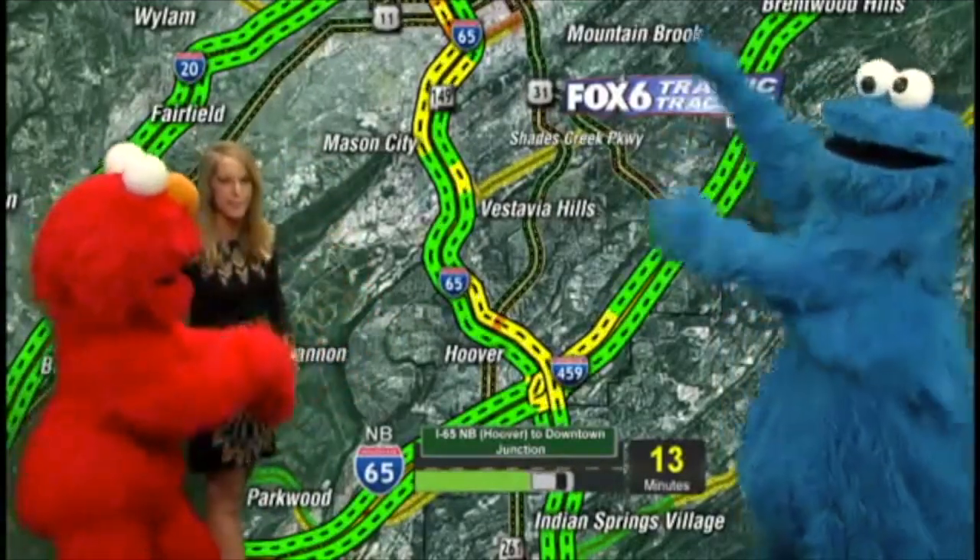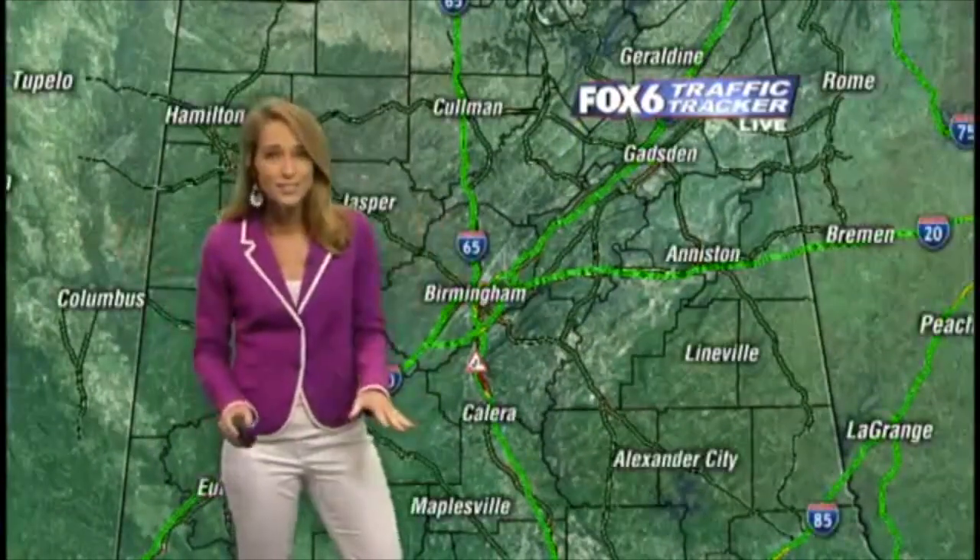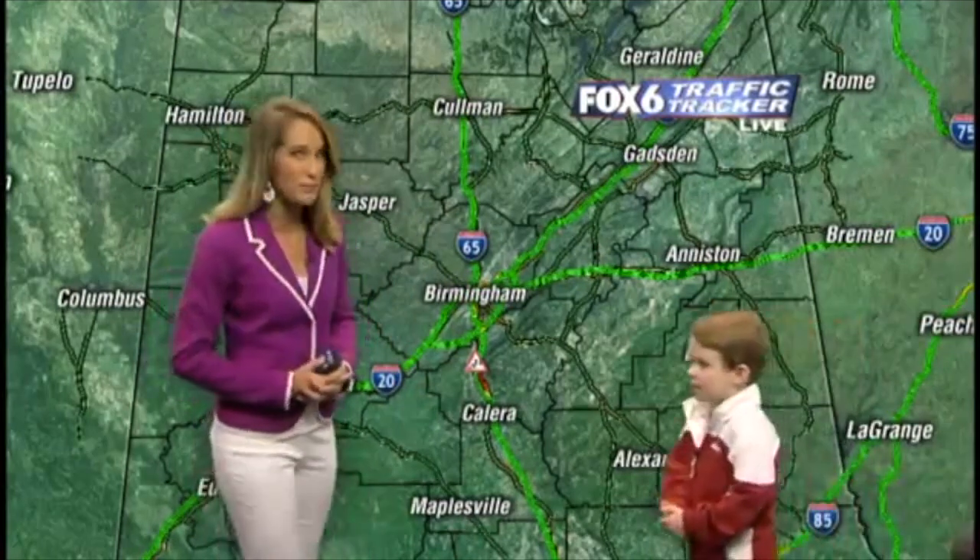That yellow just means some minor slowdowns. Other areas of town are still looking great right now — no other problems.